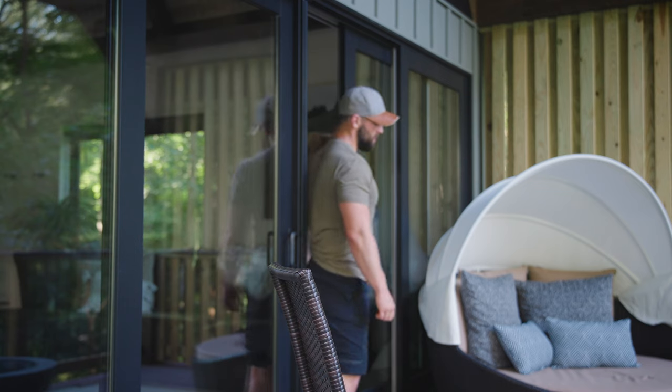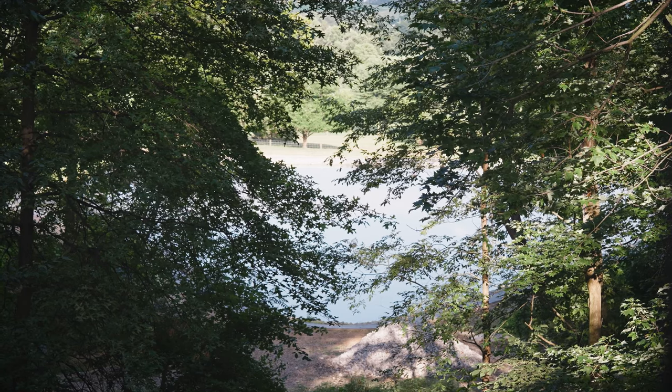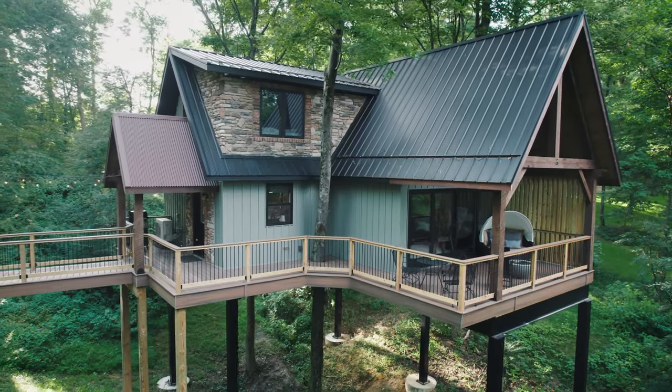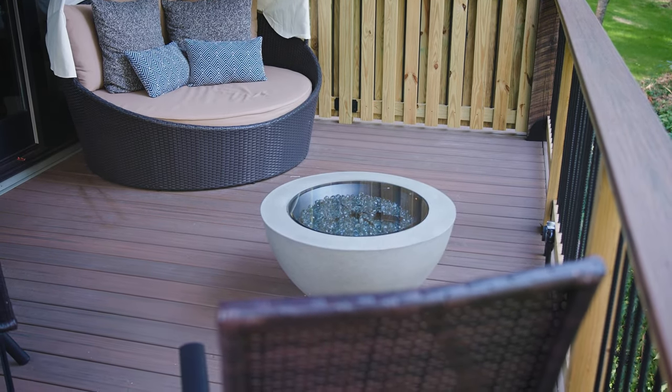Going back downstairs and out the slider doors in the living room, you enter the back patio, which has an incredible view of the private pond. The deck is a beautiful wraparound deck with a ton of space and seating. There's a cool lounge area with shade protection, a privacy wall, a fireplace, and just an incredible vantage point of the property.